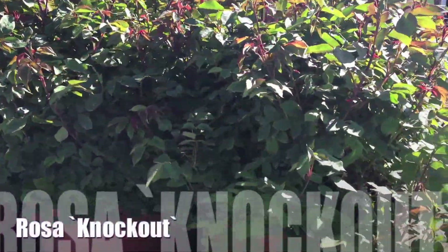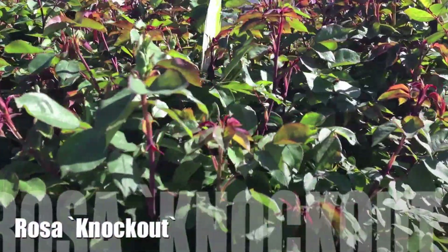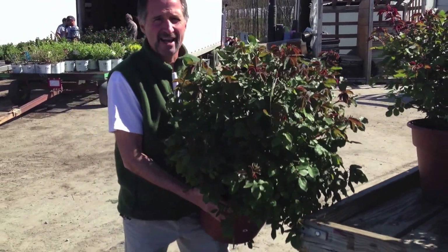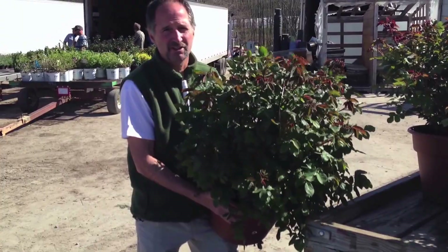You want to see the ultimate mid-spring item right here? Look at this huge 5-gallon Knockout Rose. This thing is big, and it's budded, and it's on special this week. You've got to have these because mom's going to love it.